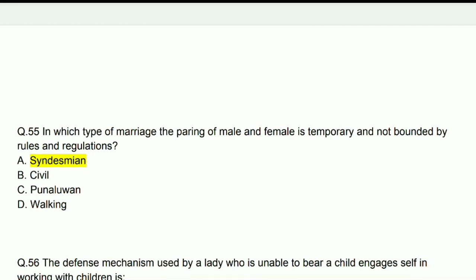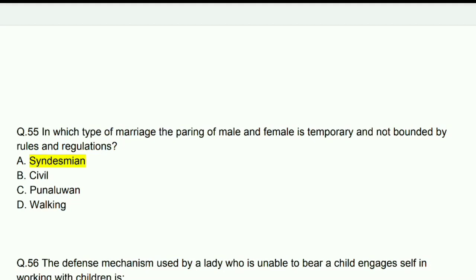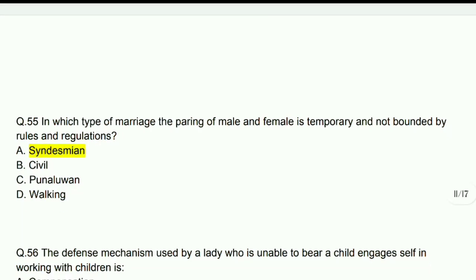In which type of marriage is the pairing of male and female temporary and not bounded by any rules and regulations? Answer: Syndesmian type of marriage.